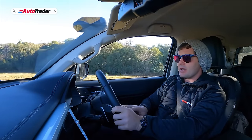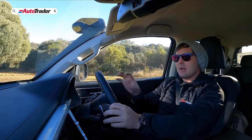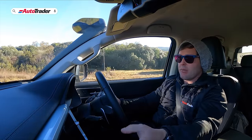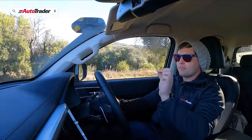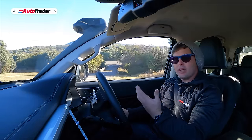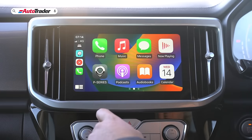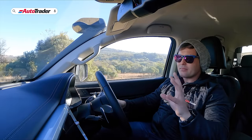Another thing I don't like is the digitized cluster. You can scroll through it via buttons on the steering wheel, but if you have lane keep assist or adaptive cruise control activated, you cannot scroll through the menu. You have to go into a sub-menu in the infotainment system to deactivate those features first. It's irksome and shows the system wasn't thought through as well as it could have been.